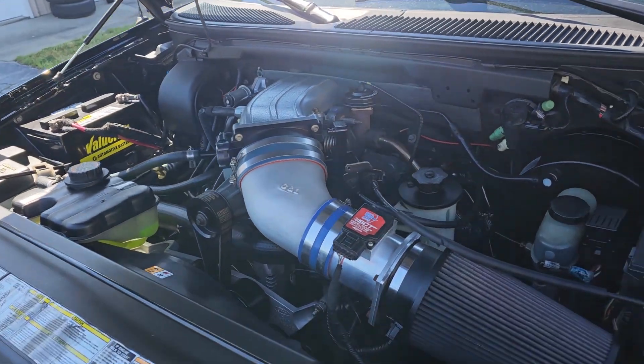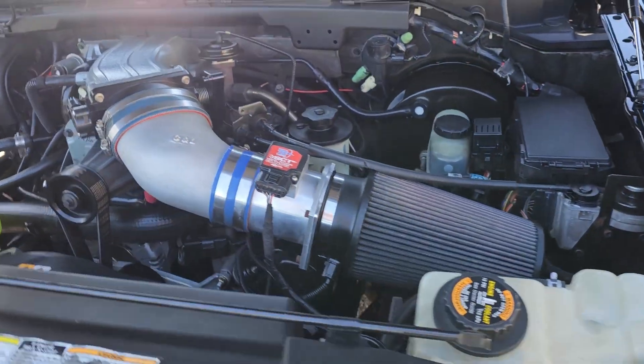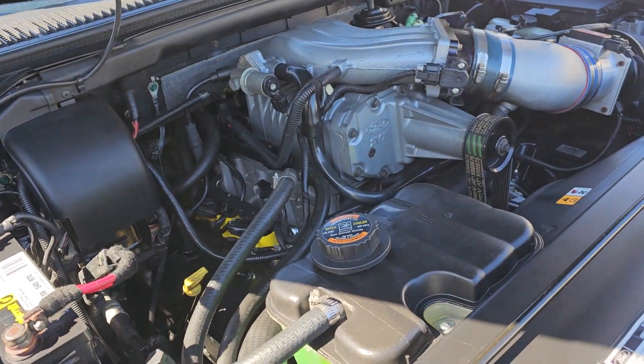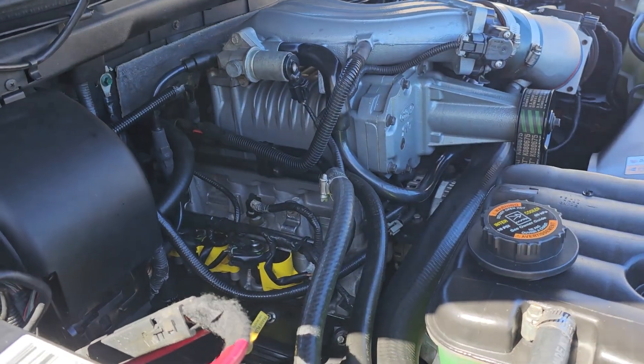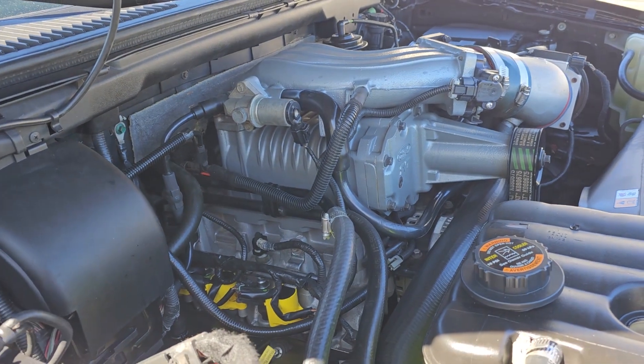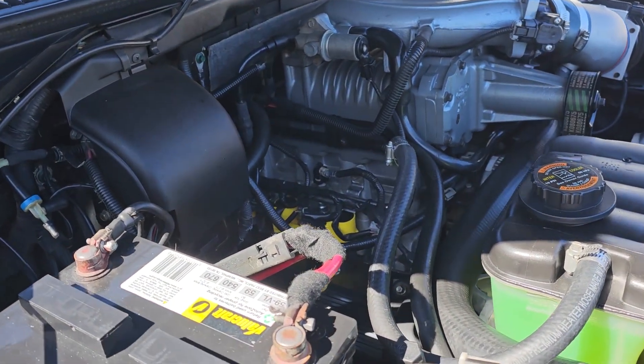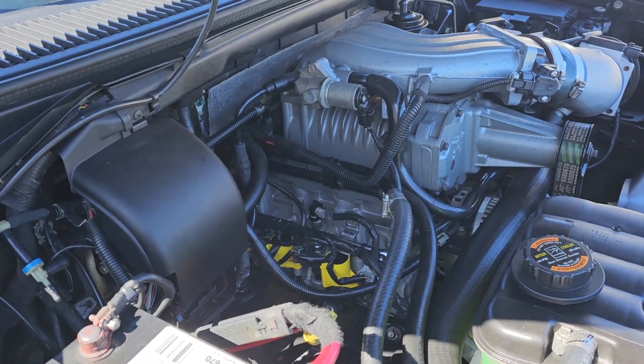About two years in, I drove a buddy's Lightning and I fell in love with the performance. So I found an O2 Lightning drivetrain — complete drivetrain out of a very low mileage show truck — and got the engine, transmission, and rear axle installed into my truck. So it is literally an O2 Lightning drivetrain.